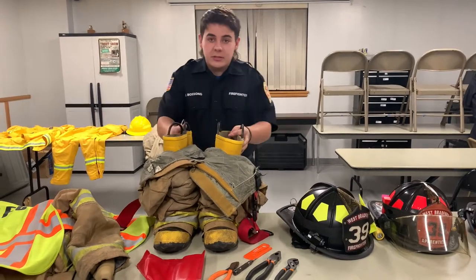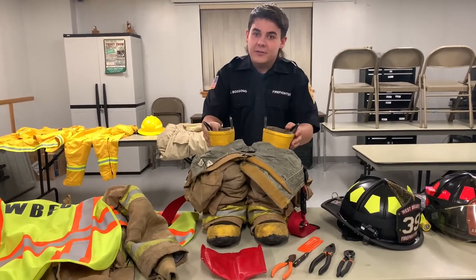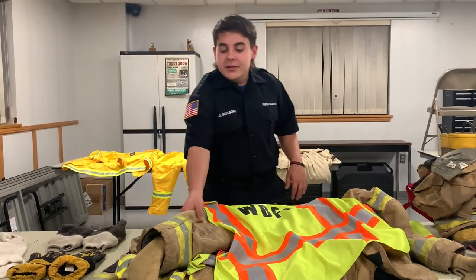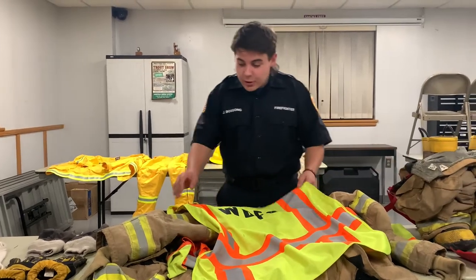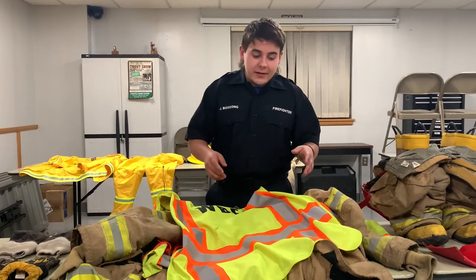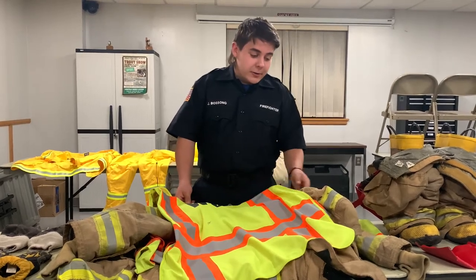Now we come to the boots. Firefighters, we just put on our boots and pants in the morning like you guys do, except our boots and pants are fireproof. Here we have our bunker jacket, rated up to 1,500 degrees, so we can go into very hot environments with this and the bunker pants. We also have a vest that we use when we're in the road, either at a traffic accident or on traffic control. This does come off at the fire scene, though, because it melts at very low degrees.